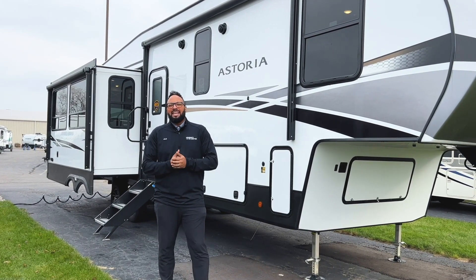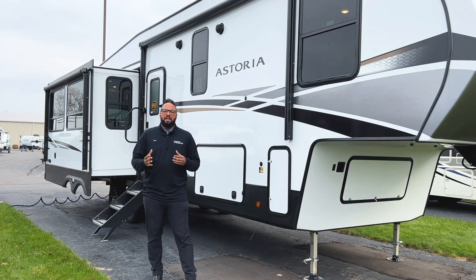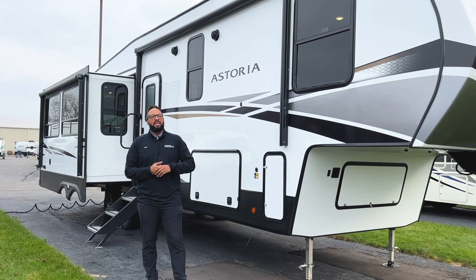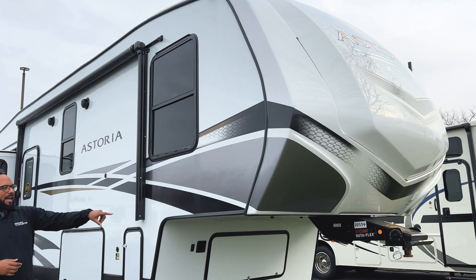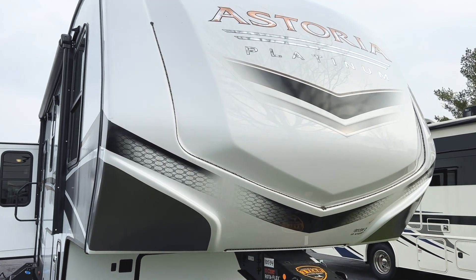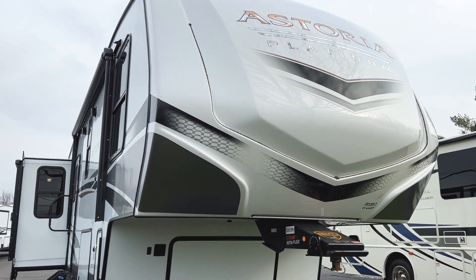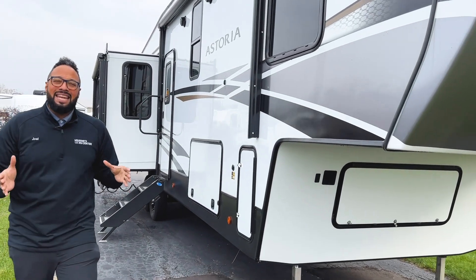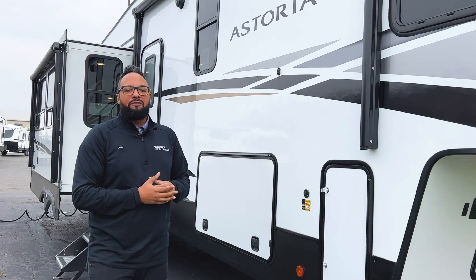It is a triple sliding fifth wheel that has a rear living floor plan and a lot of cool amenities. But first, let's start right here on the outside of this gorgeous fifth wheel with a nice painted front cap, the upgraded Rotoflex pin box for easier towing — takes out all that chucking. This is a lightweight fifth wheel coming in at 9,900 pounds and just over 35 feet in overall length, so very, very towable.